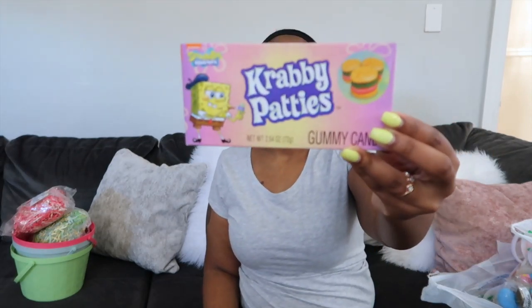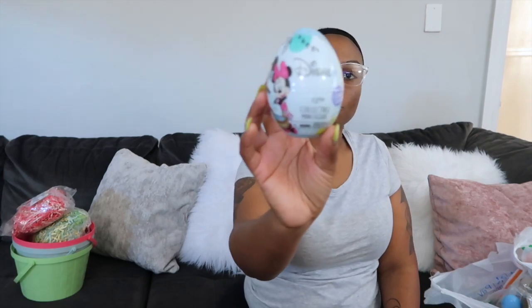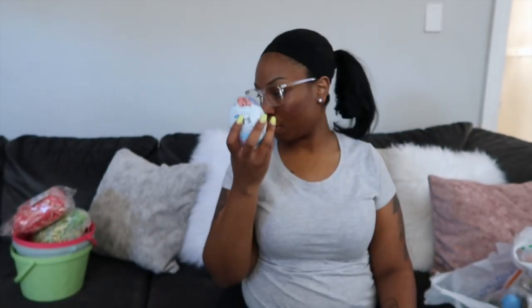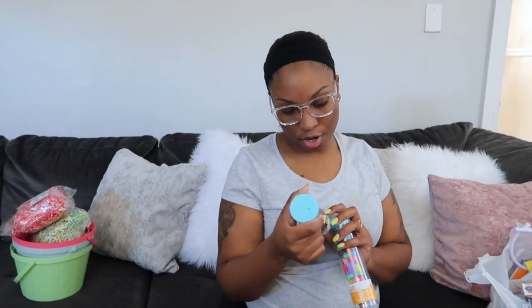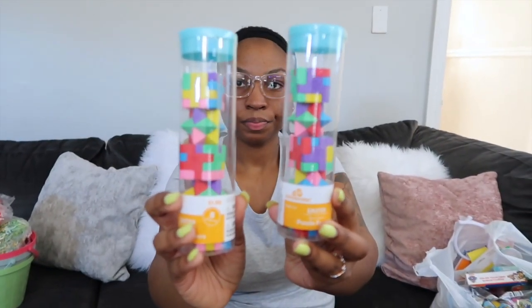I got the girls both the little Krabby Patty candy burgers — I got two of them, so one is for Nala and one is for Tamia. Those were a dollar each. Then I found Alia a little Disney miniature fingering egg, which was also $2.98. I also got these Easter puzzle erasers, which were $1.98 each — one for Nala and one for Tamia.